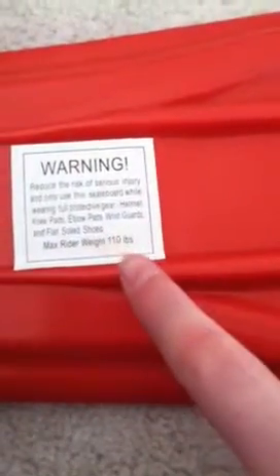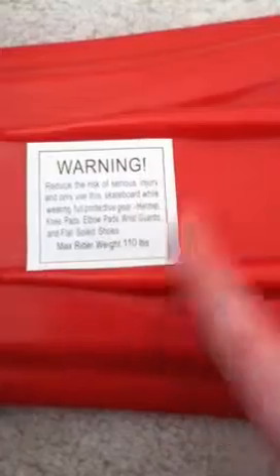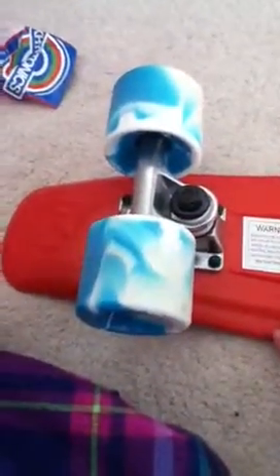Here's the secret — it says the weight limit is 110 pounds, but my cousin was riding this yesterday and she's over 110, and it was fine. I've also seen videos of people running over it with cars.